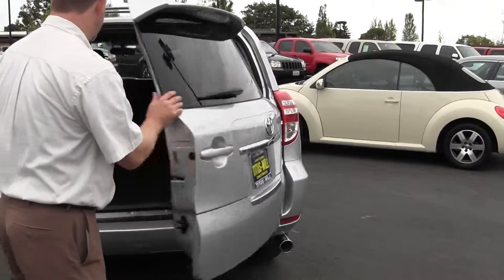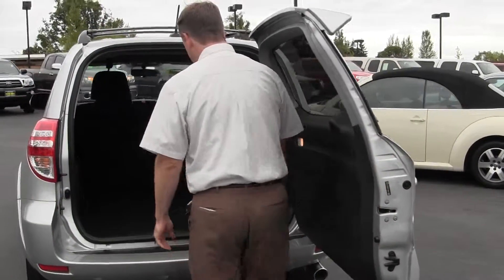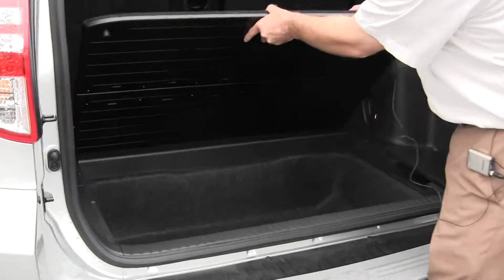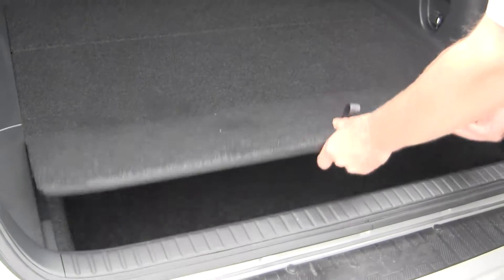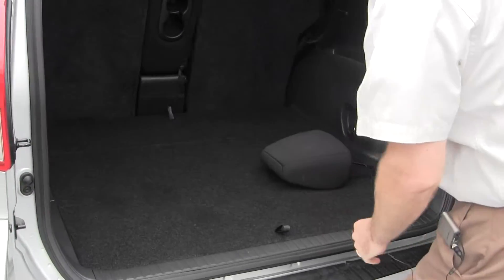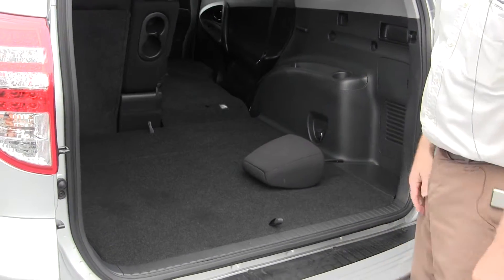It's very clean. Open it up — lots of space. You can see it's just like new back here. Look at that storage underneath. And I'm going to show you one thing — so yeah, you can drop the seats nice and flat.